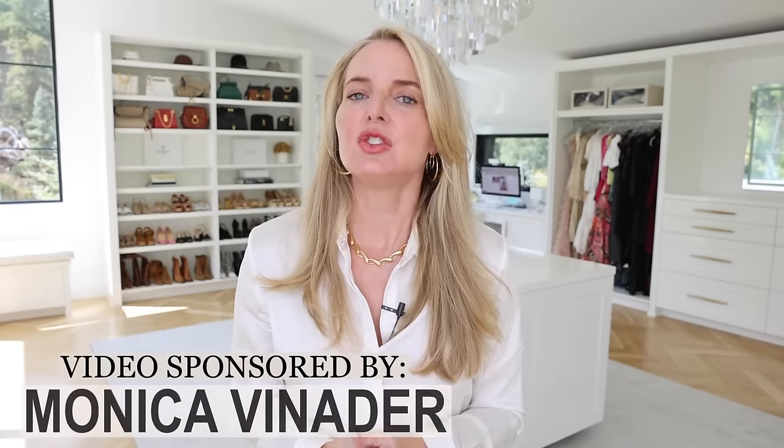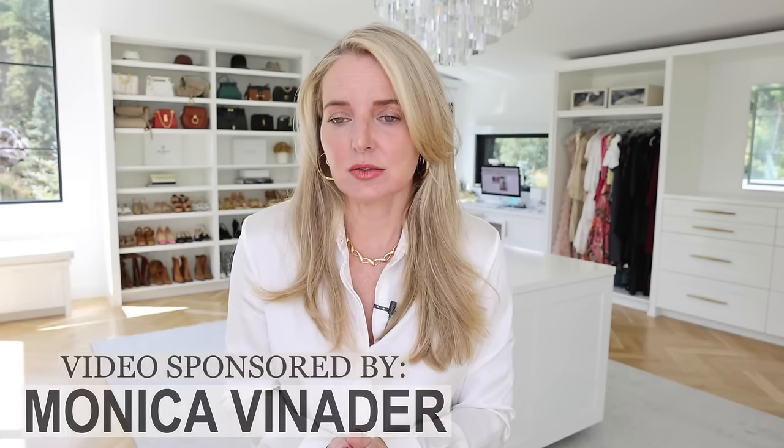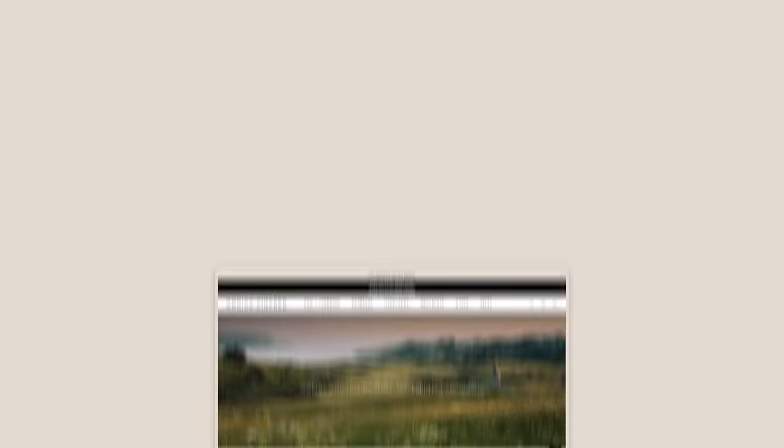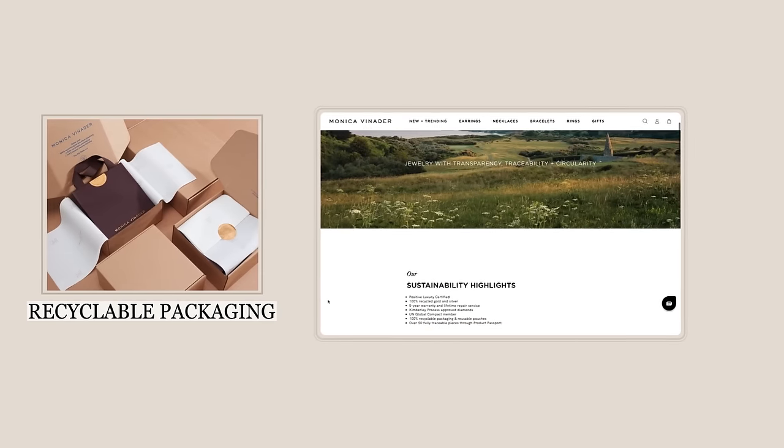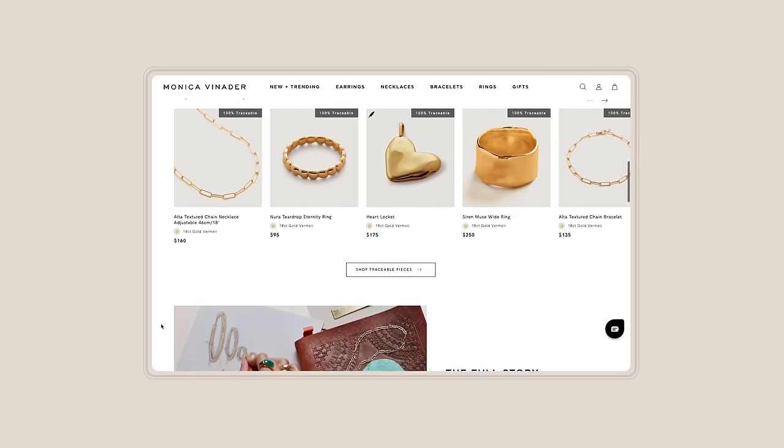Before I dive in, I want to say a huge thank you to Monica Venator. For those of you that are regular viewers, you know I've been partnering with Monica Venator for well over a year. It is a brand that I truly love and appreciate — our values align. They have an eye towards sustainability; they use recycled gold and silver and recycled packaging. I love that they use 18 karat gold vermeil with their gold pieces, so they really do stay vibrant, look very luxurious, and don't tarnish. They also have modern, current designs that are accessible — you can seamlessly wear them each and every day, they'll work for whatever you pull out of your closet, but they still have an impact.